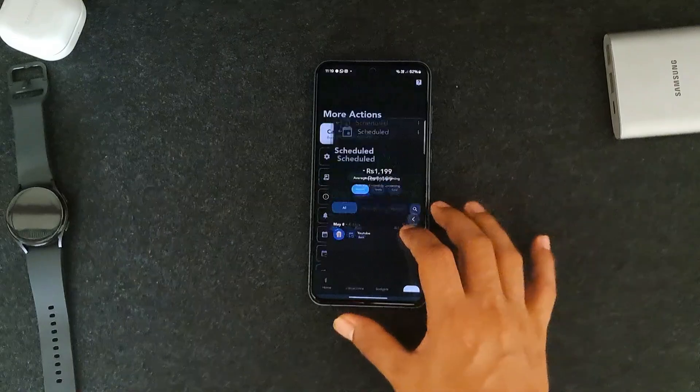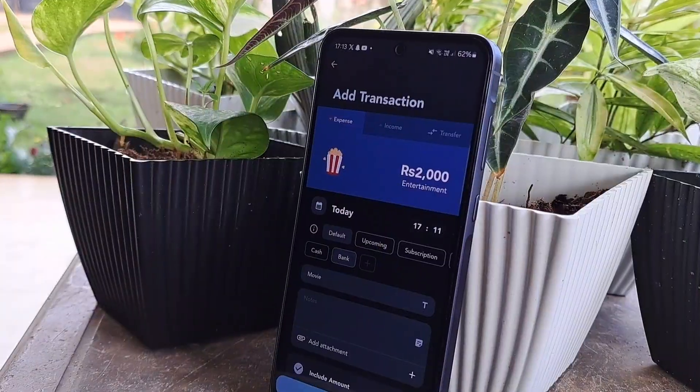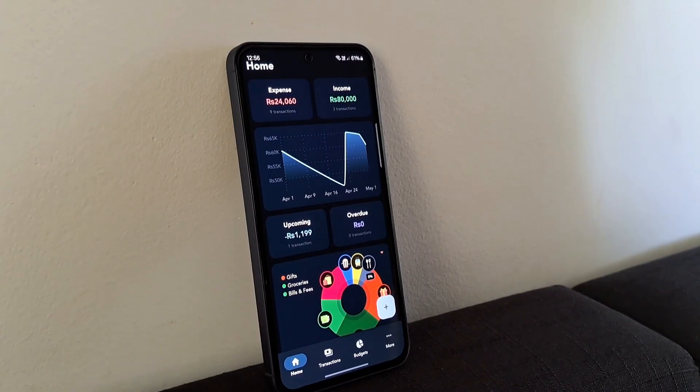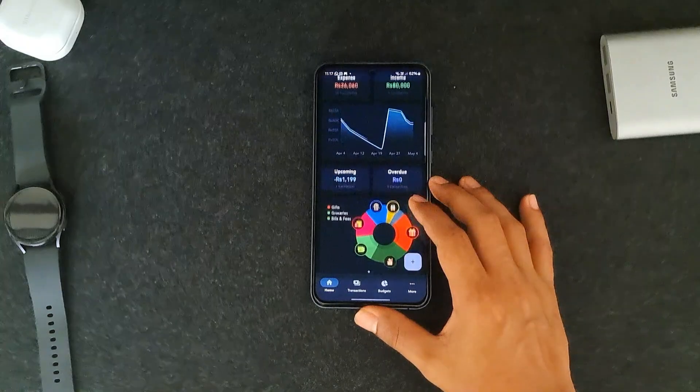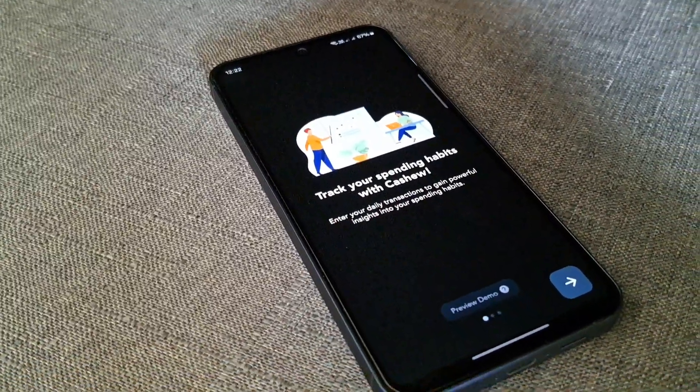You can visualize spending with pie charts, track subscriptions, and manage finances across currencies. It's intuitive, highly customizable, and ad-free. I've been using this app for a couple of years now, and it helps me track my financials, so check it out.